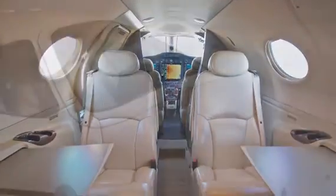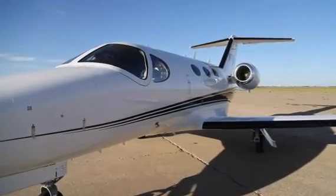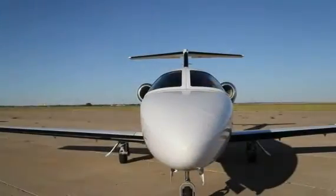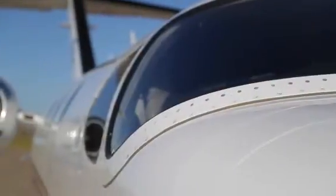This 2009 Mustang features an elegant exterior styling with matte worn white body and metallic blue, metallic burgundy, and metallic black accent stripes.